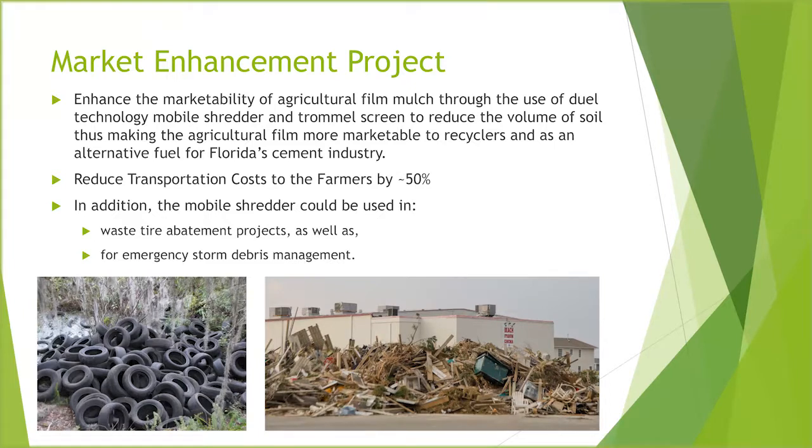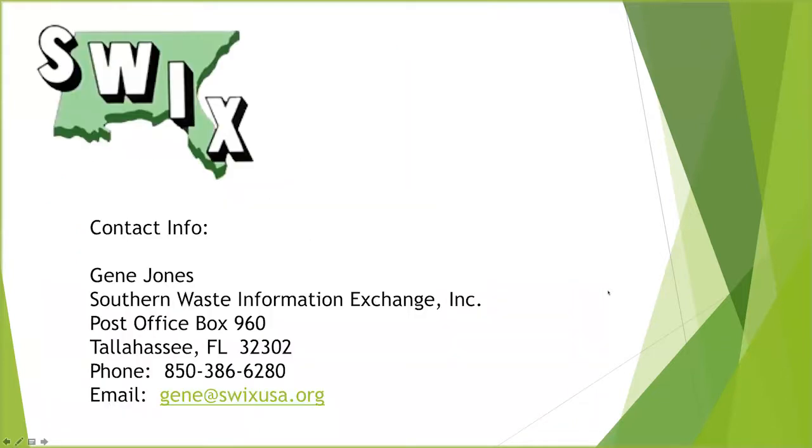I hope you've enjoyed the presentation and that it provides a good overview of what's going on in this area. If anybody has any questions, please contact me via my contact information shown here. Thank you for allowing me to present.